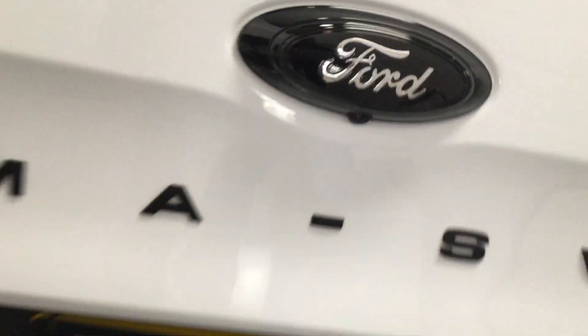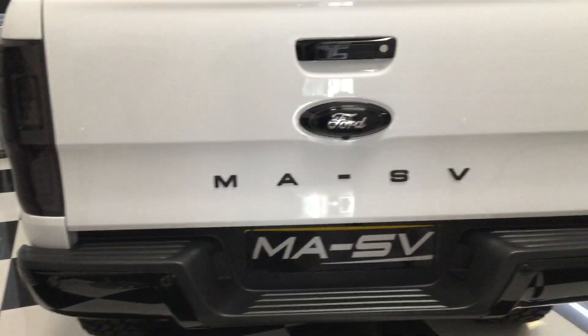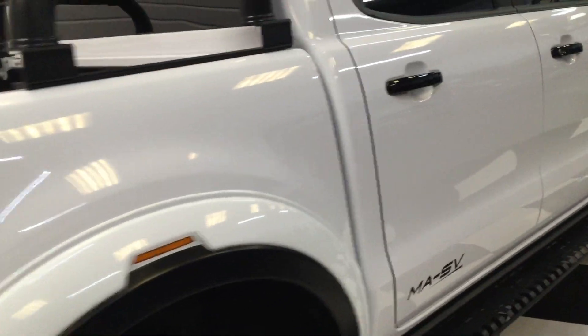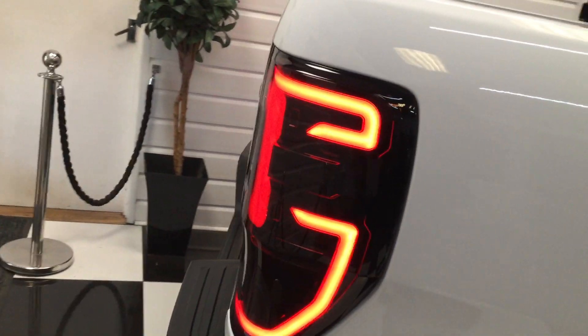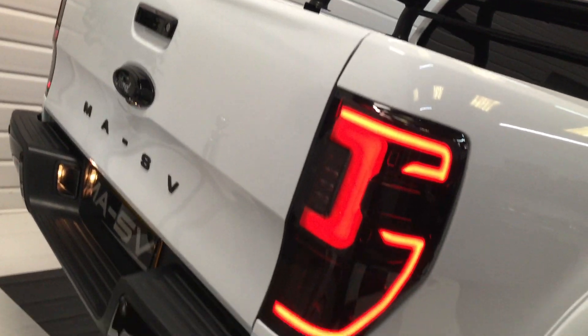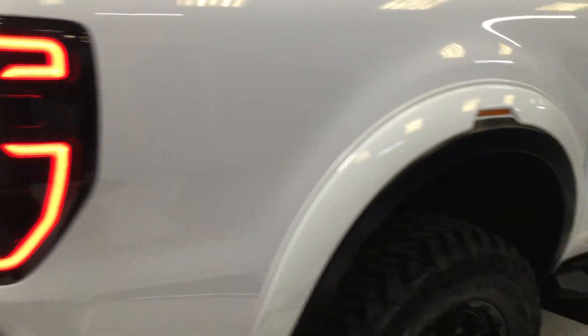We've got black rear lights, the bumper all done in gloss black, rear sensors, and the badge in black with the camera — looks really good. I'll just open the door and show you the strobing lights at the rear.